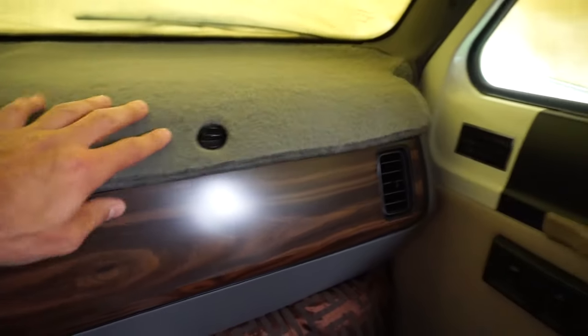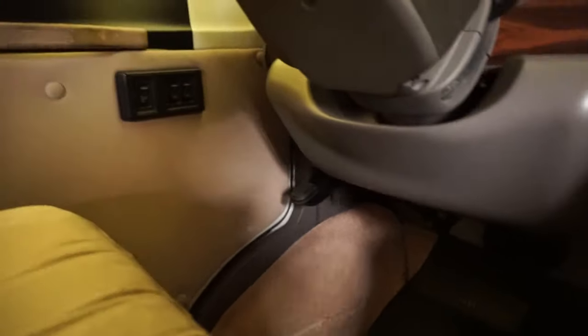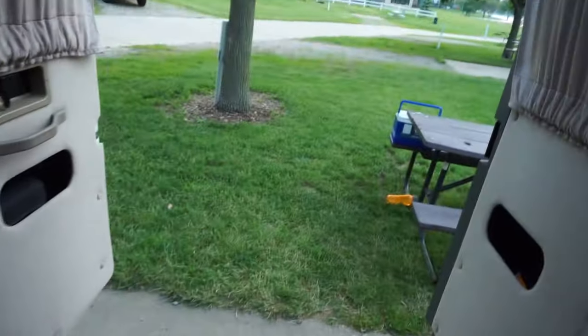A couple more things to note — there's a little more storage up here with a glove box and storage areas on the side. It's got power windows and locks. Down below there's a little vent you can slide over and that gives you airflow for your feet while you drive — so if you get hot or sweaty feet you can cool off. You can open or close it.